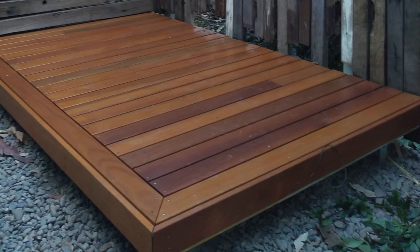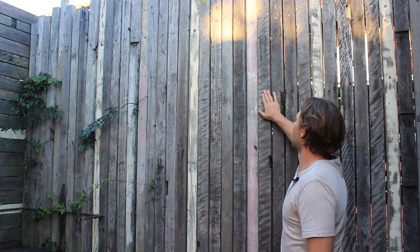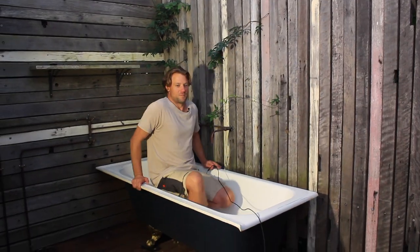Thanks for watching to the end of the video. I hope I've provided you a few outdoor bathroom ideas that you can implement in your own home.